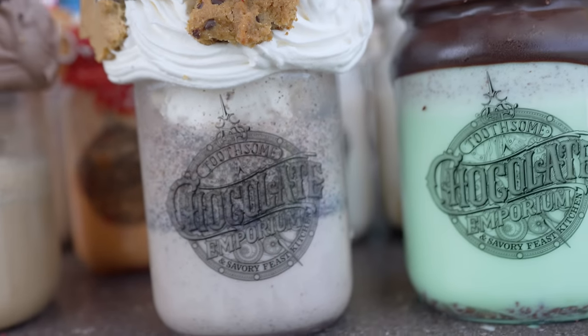Have you ever thought about trying all 14 milkshakes at Twosome's Chocolate Emporium? Of course you haven't. They're $17 a piece. Who in their right mind would spend $250 on milkshakes? Today, we're going to try every single milkshake at Twosome's Chocolate Emporium.